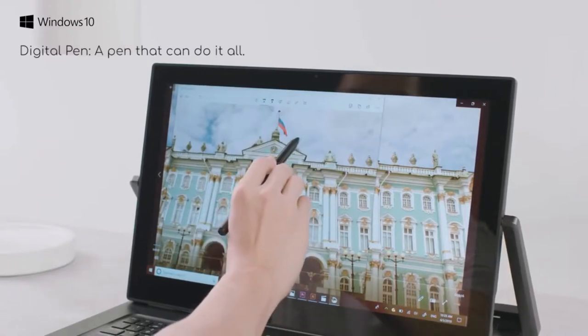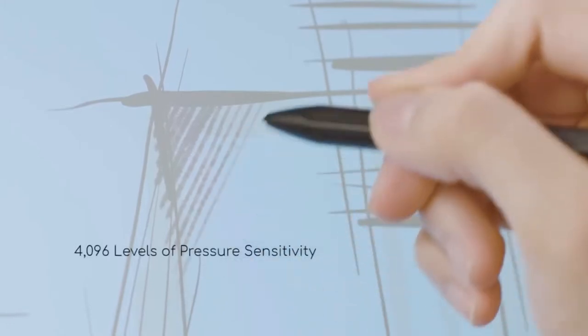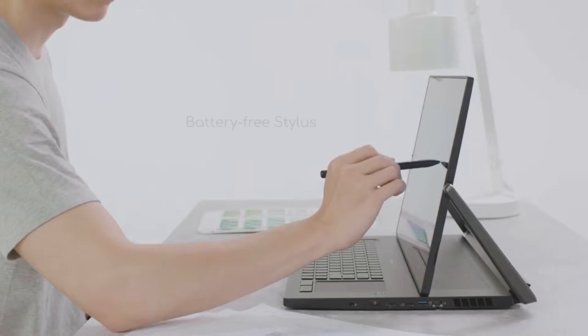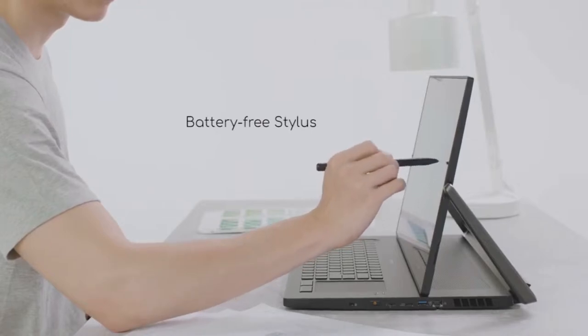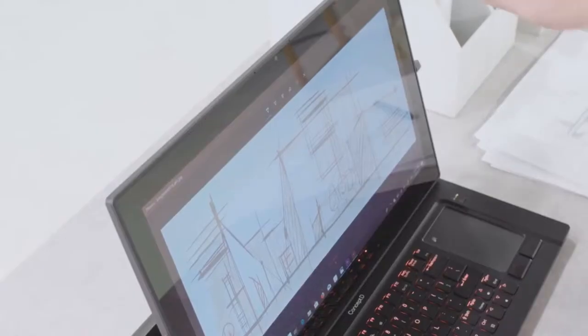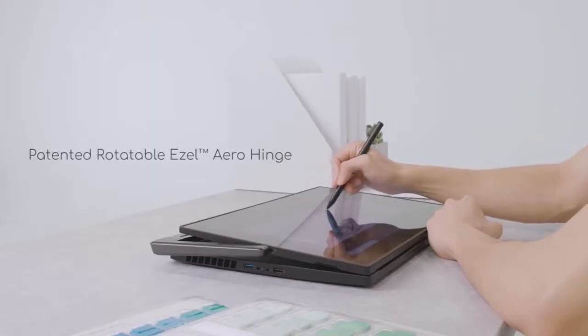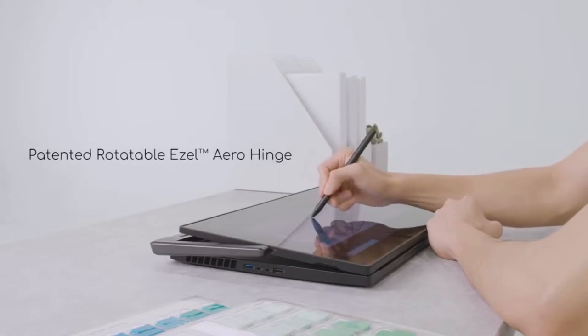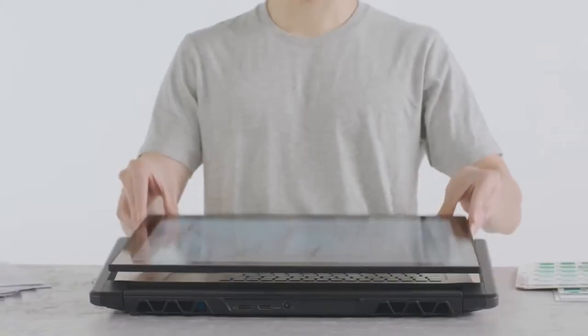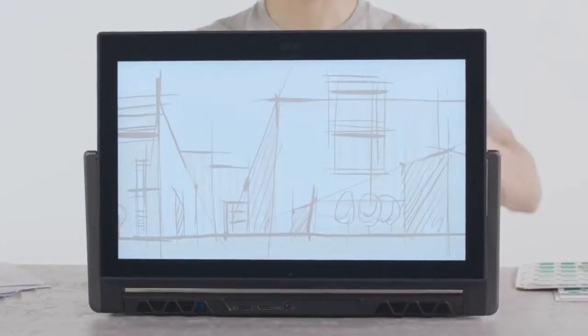With 4096 levels of pressure sensitivity, you can enjoy fast, accurate control and an authentic writing and sketching experience. The stylus is battery-free and has a magnetic design, so it stays attached to your device. The coolest feature is the patented easel hinge on the sides of the display. You can move the display closer or lay it down, and when you need to share the screen, just flip the display and your team members or clients can see the content.